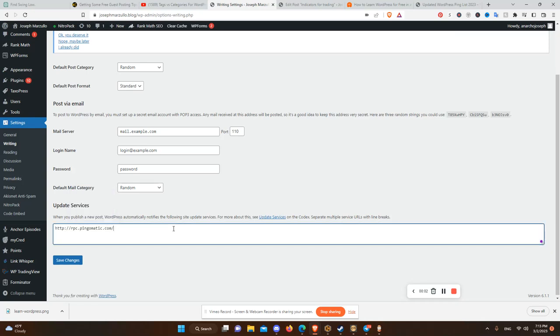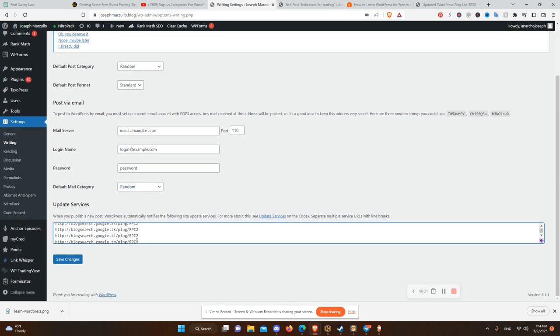When you start a WordPress site, or even if you have one already, you want to go to the writing panel and settings, go down to this area right here and add websites to ping to. I have a whole list here — I'm going to put it in the description.